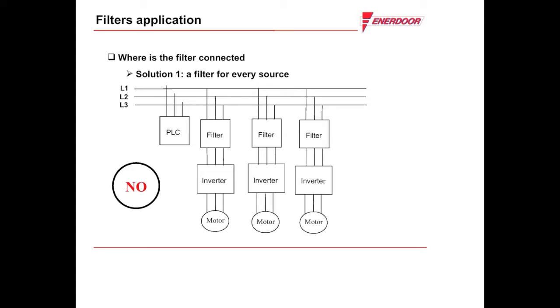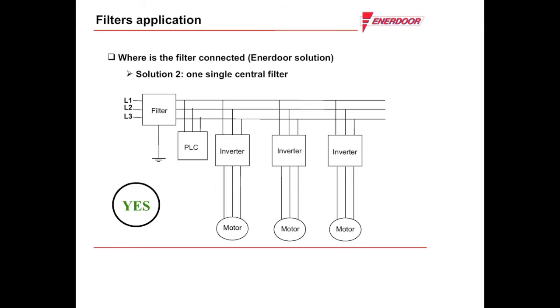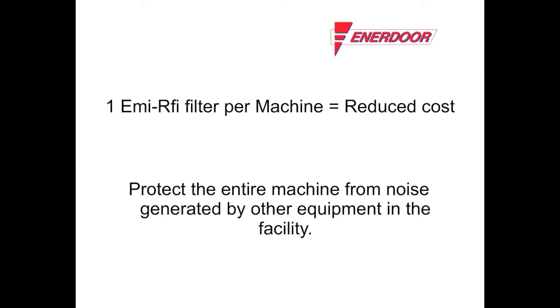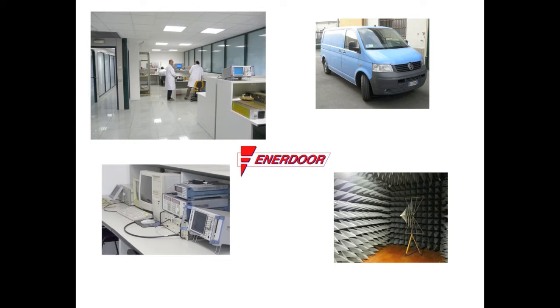Many OEMs use one filter for every drive, which can be costly to purchase and install. Enedor's strategy is to use only one filter per machine, located after the main switch. This reduces cost and protects the entire machine from the noise generated by the drives, as well as the noise that could be coming from the main line of the facility.